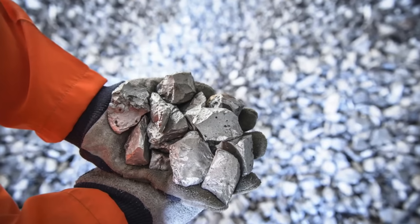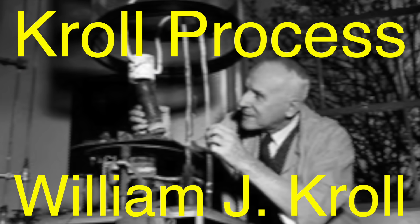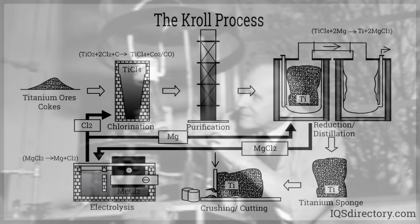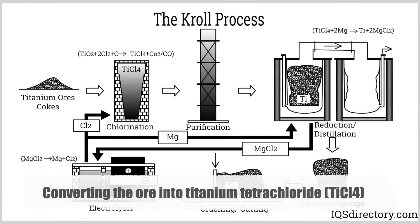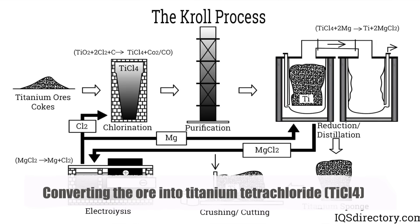Once the titanium ore is mined, it's time to extract the pure metal. The most widely used method for this is the Kroll process, named after William J. Kroll, who developed it in the 1940s. The process starts with converting the ore into titanium tetrachloride (TiCl₄), a volatile and highly reactive liquid.